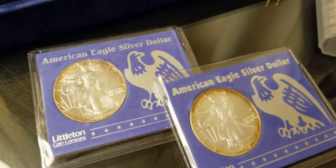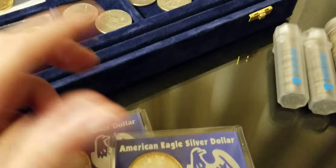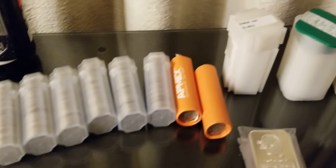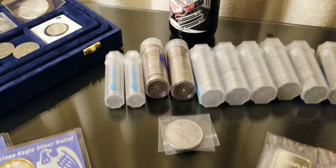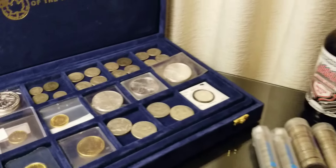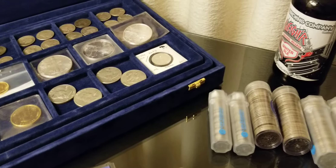We'll start here with the constitutional, or junk silver, whatever you want to call it. I've got a couple rolls of dimes and ten full rolls of quarters — 40 quarters in each roll. I also have some loose dimes, a couple of silver war nickels, and some more quarters. These are all junk silver I found in my change over the years.